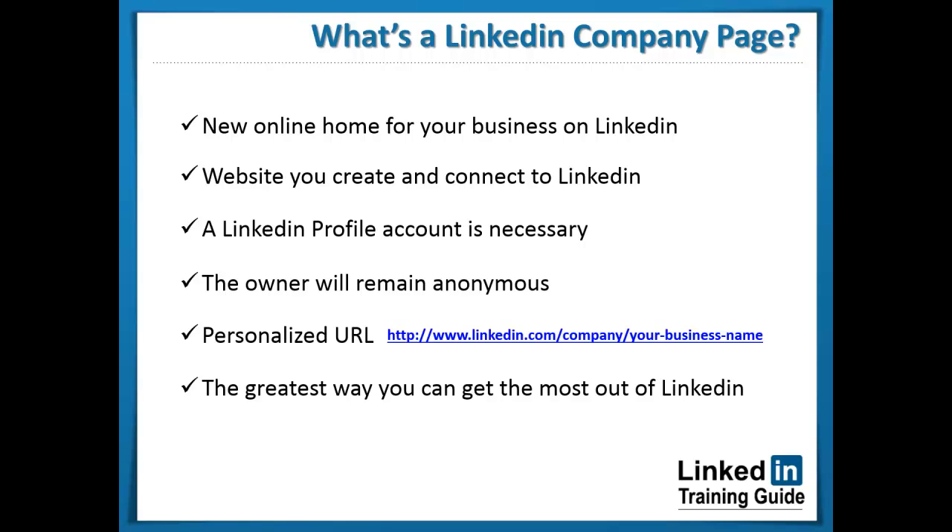Text, photos, links, videos, and groups are just a few brilliant ways to show people what your business is all about and what a great service it may provide to them.